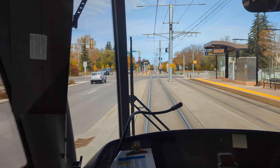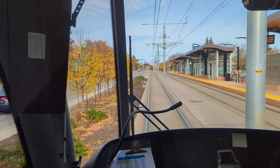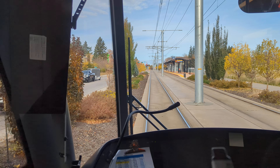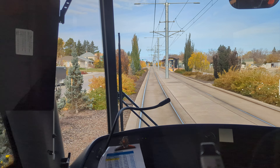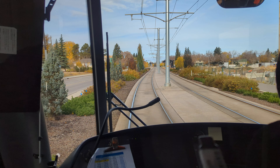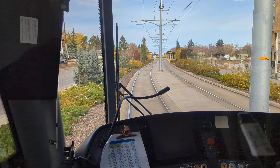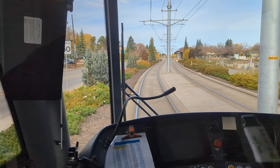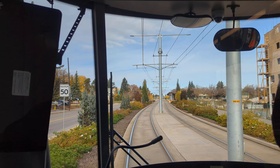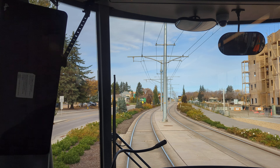This is a Valley Line train to the Millwoods. You can see Hollywood Station is very stark — one northbound platform over there, one southbound platform over there, where we just passed.